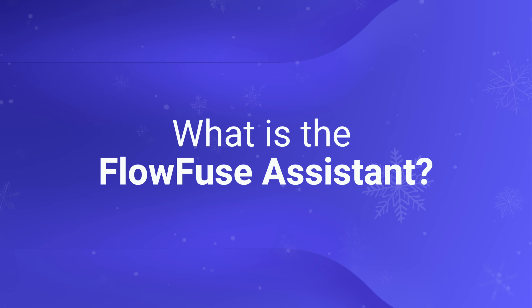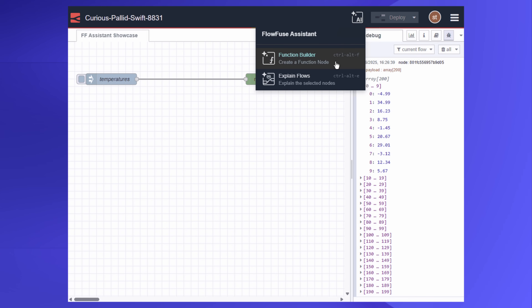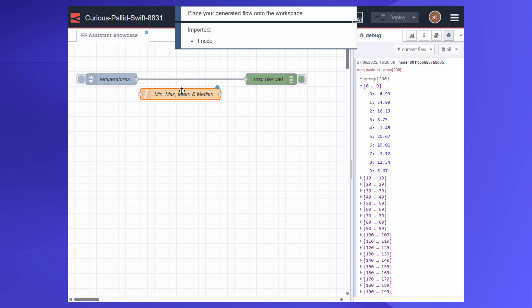What is the FlowFuse Assistant? The FlowFuse Assistant is your built-in expert. It's a conversational guide that understands all of the mechanics of Node-RED and FlowFuse. It's trained specifically on the wealth of documentation that we've generated for both products. And that means that it doesn't just understand the world of industrial automation — it understands the context of what you're trying to build.